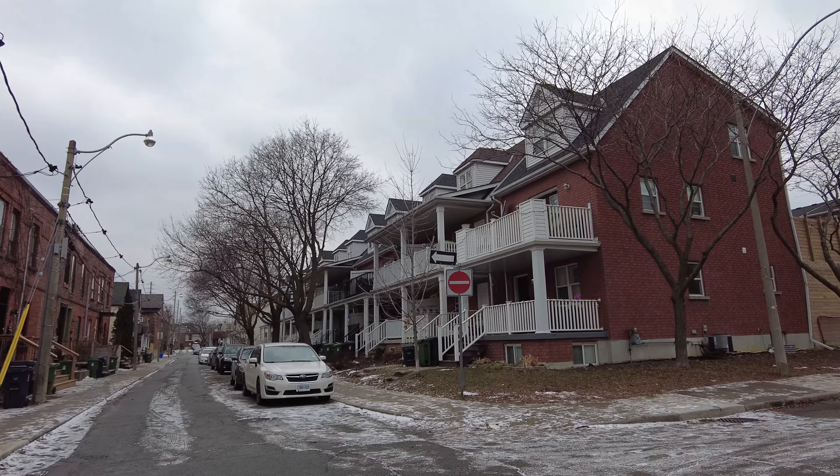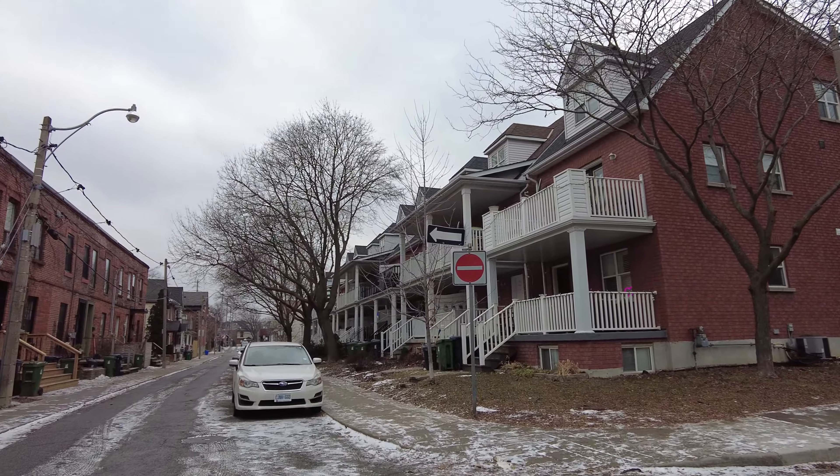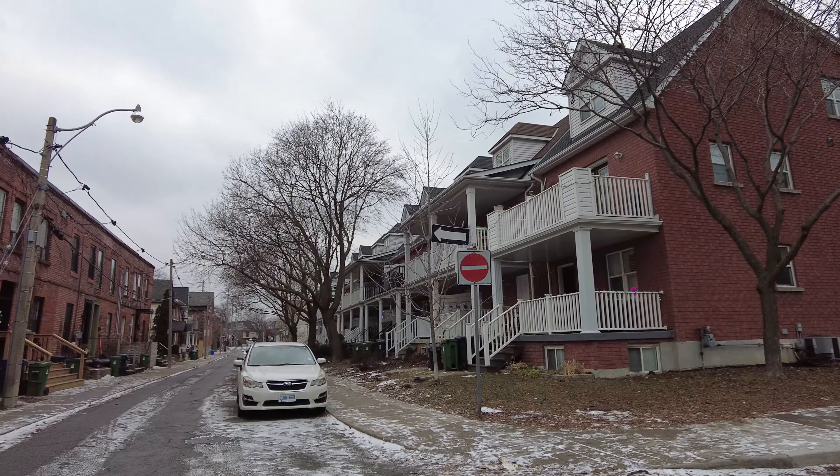And this is Norwood Terrace down below. I don't know the age of these homes, but these ones look to be about a hundred years or so, if not a little older.